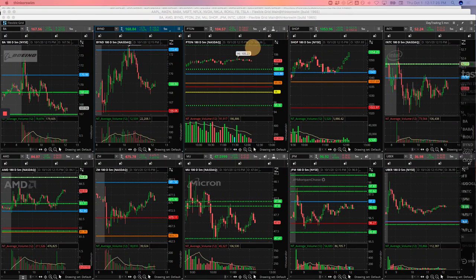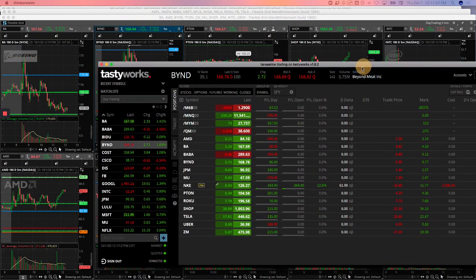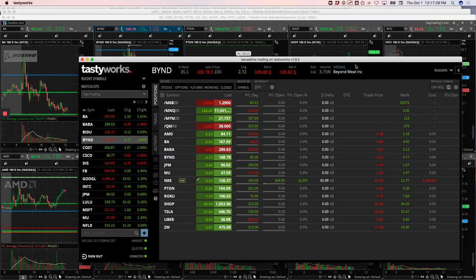Hey everyone, welcome to today's day trading update. Today is Thursday, October 1st. Small green day again today — booked $330.63.